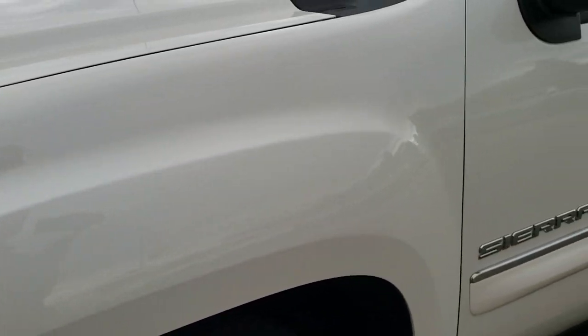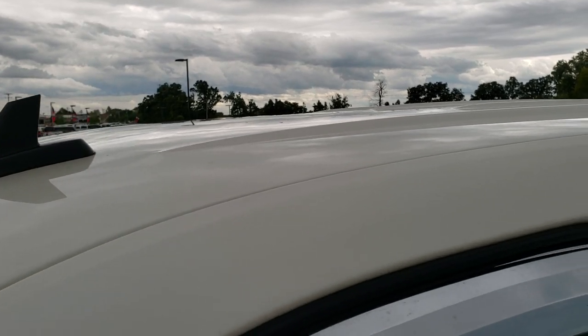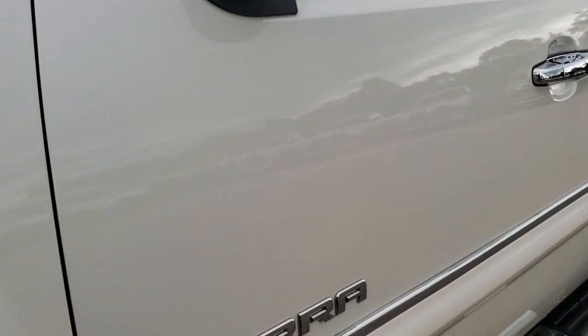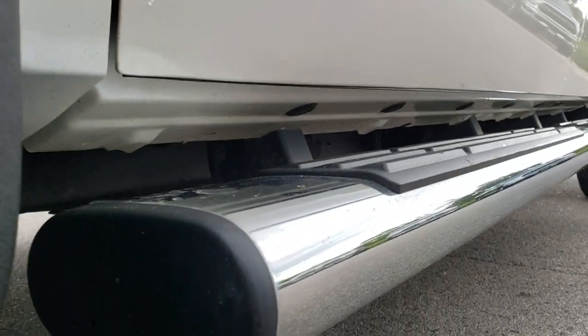White Diamond Tri-Coat is the color. We shoot all of our videos in 1080p, so if you have HD capabilities on your computer, tablet, or smartphone device, turn them on right now because it is like you're right here looking at the truck with me. And definitely your best way to see the vehicle before seeing it in person.